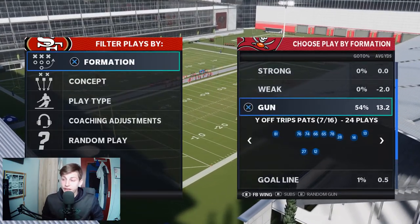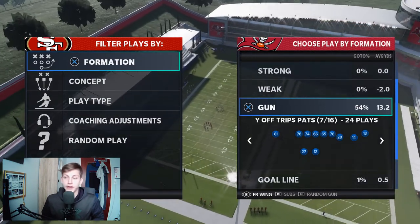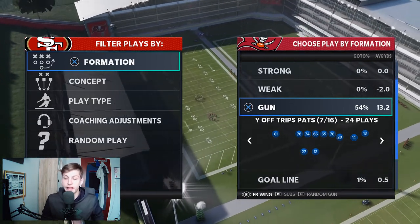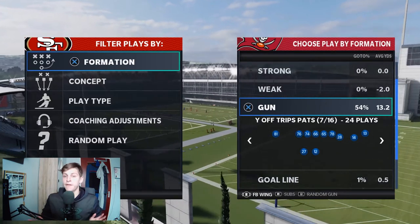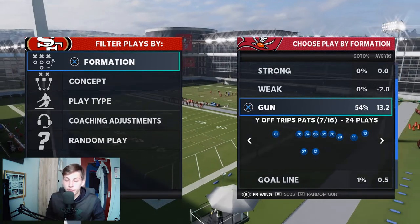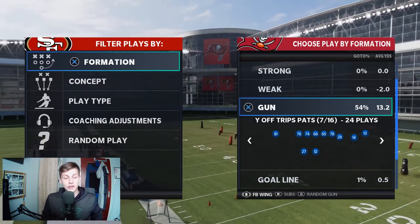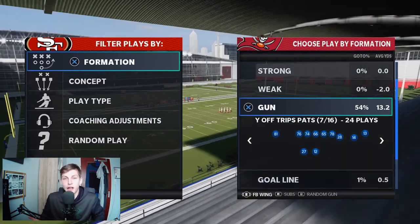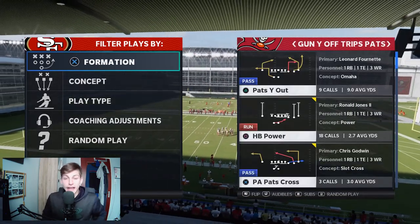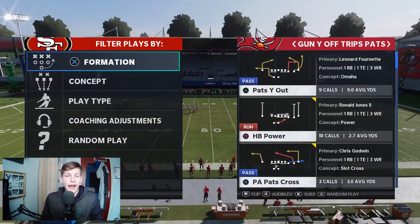Why is U-Trips such a good formation? I had a chance to interview D-Croft last year and he talked about the ability to pick up blitzes. With the running back on the left side and the tight end on the right side, you get pretty good pass protection. Also, the number 81 receiver is in the slot position on the solo side - a weird setup that not a lot of people are used to. It also has some of the most plays of any formation in the game, making it a hazard to deal with.